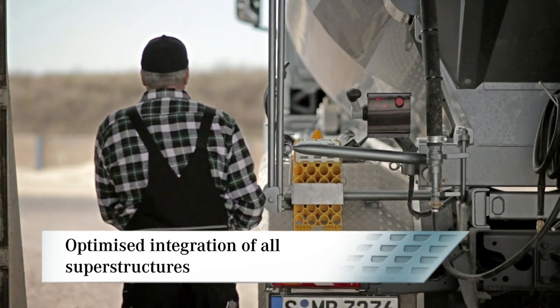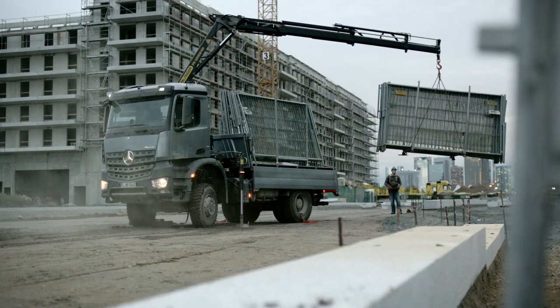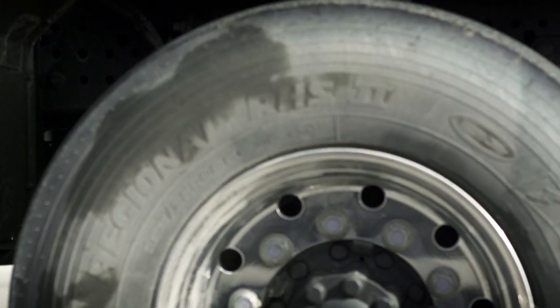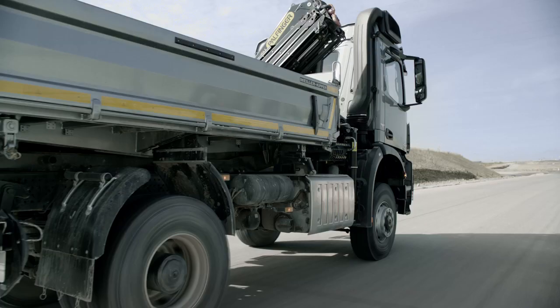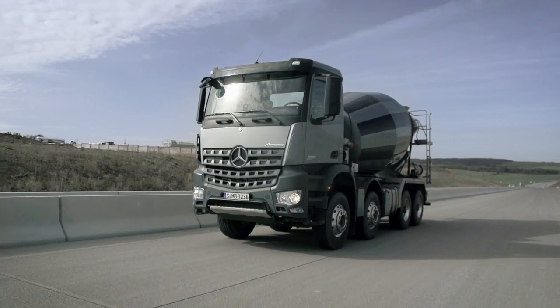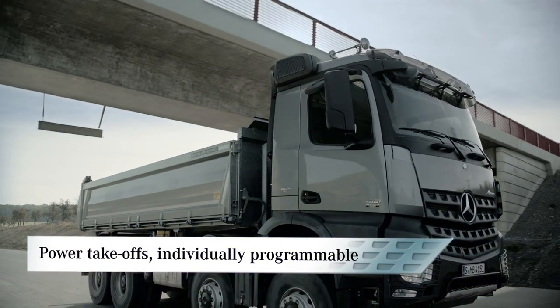Making them more convenient to use. The good body mounting ability of the Arocs is evident, for example, in the 50 millimeter end-to-end hole pattern of the frame and in the easy integration of electrical and electronic systems into the superstructure. The parameter usable special module, available as an optional extra, allows the individual programming of complex superstructures.